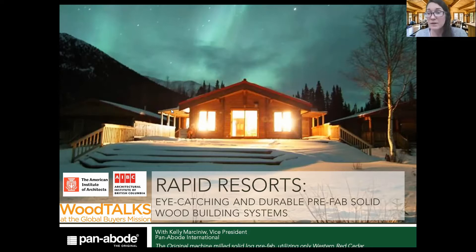Today's topic specifically is on rapid resorts: how do you quickly design, engineer, manufacture, and assemble in a resort to get to revenue faster? We'll be talking about eye-catching and durable prefab solid wood building systems as basically the answer to making rapid resorts. Most of the imagery I'll be showing today is from resort projects Panabode has done — this beautiful one up north is in the Yukon, a fly-in wilderness retreat that has added a number of Panabodes over the years.